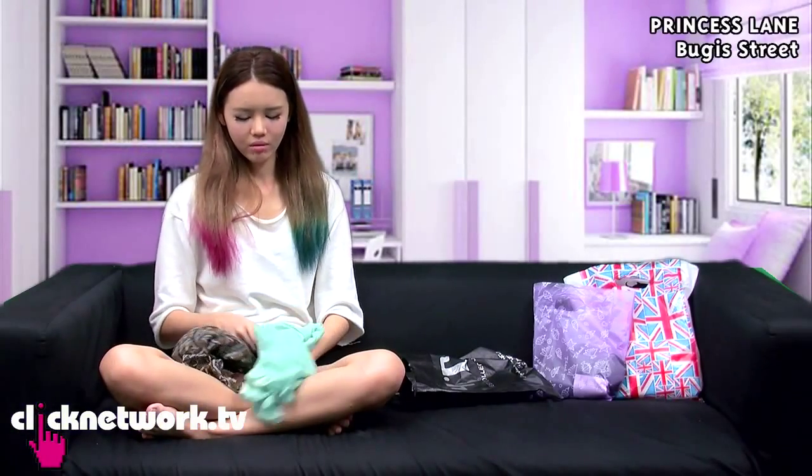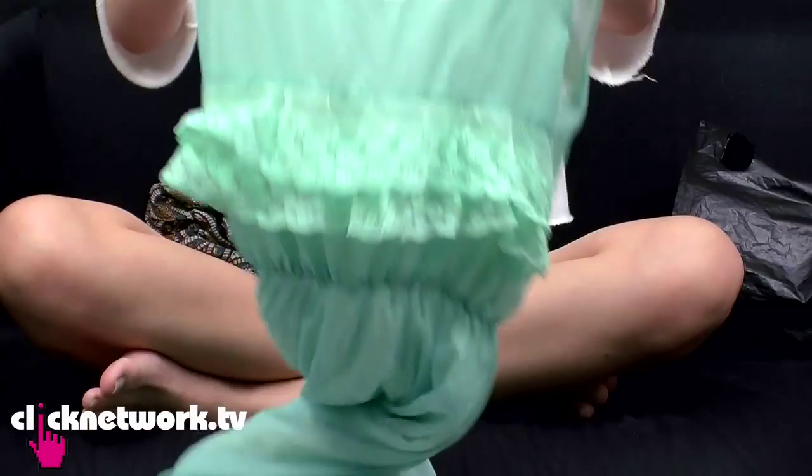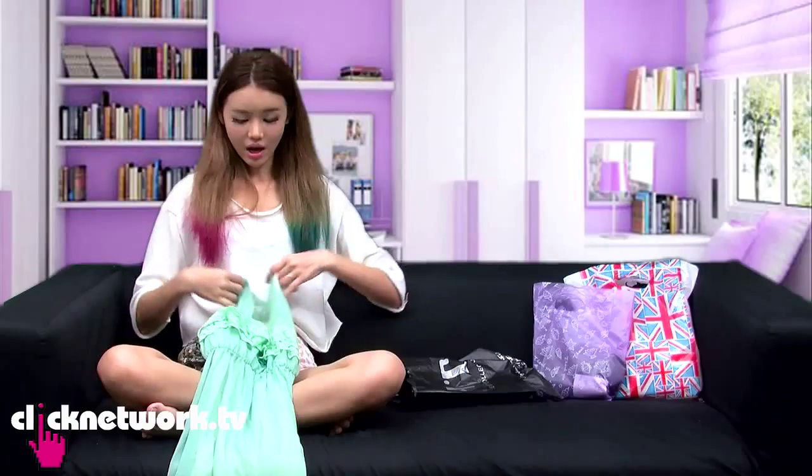From a shop at Bugis — Princess Lane — I got this green dress. It's really simple but it has a small detail like it's made of lace. You can just match it with simple pumps or flats or even brown sandals, and then maybe put on a straw hat or a beach kind of hat and you'll look very like a beach model.